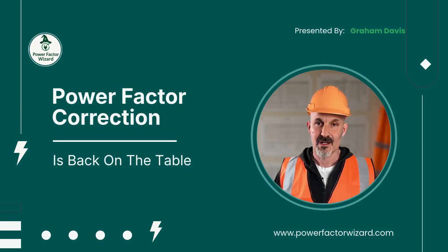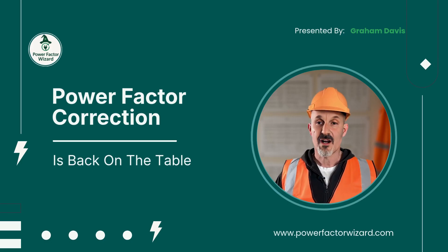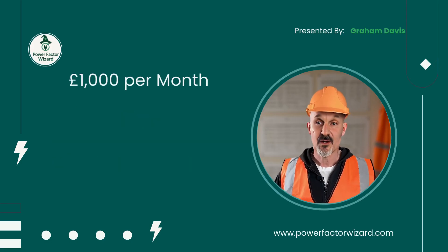Good morning everyone, and thank you for your time. Before we begin, let me open with one simple fact. Right now, this site is losing £1,000 every single month, purely in avoidable reactive charges on our energy bills.